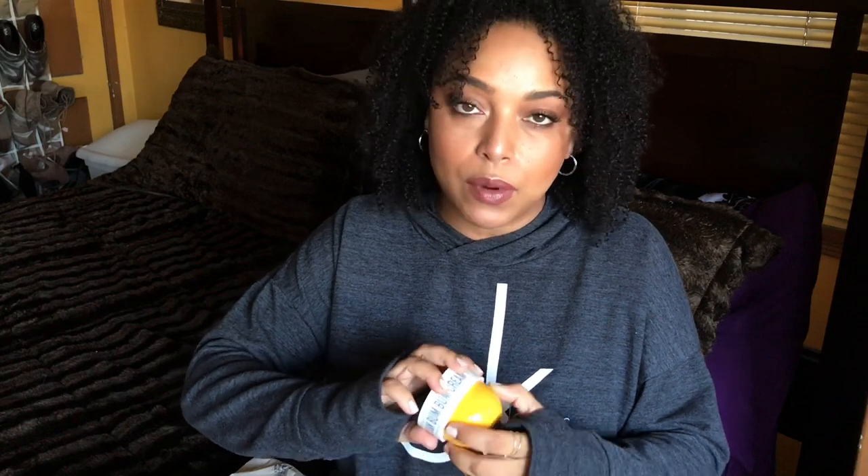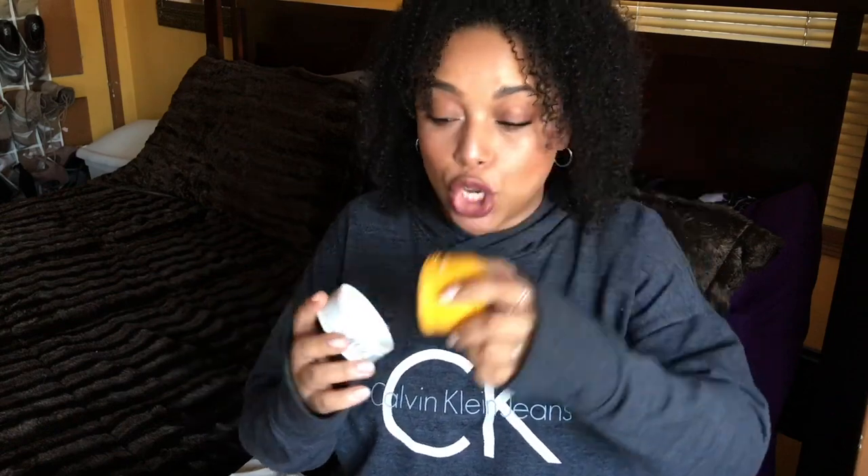The Sol de Janeiro Brazilian Boom Boom Cream — I really enjoyed this; I have a couple of backups. This is one of my favorite body creams, totally gone, and it smells so good.